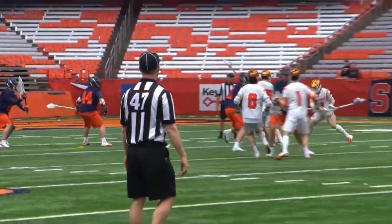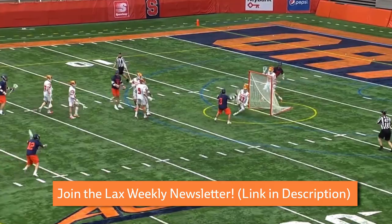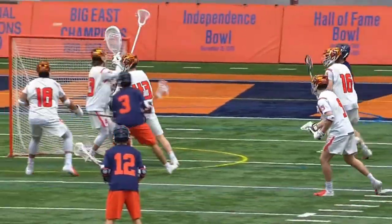If you're looking to get better at lacrosse, come join the free LAX Weekly email newsletter where I post exclusive film breakdowns, tips, and drills for lacrosse players trying to get better. I'll leave a link in the description down below where you can go join now.